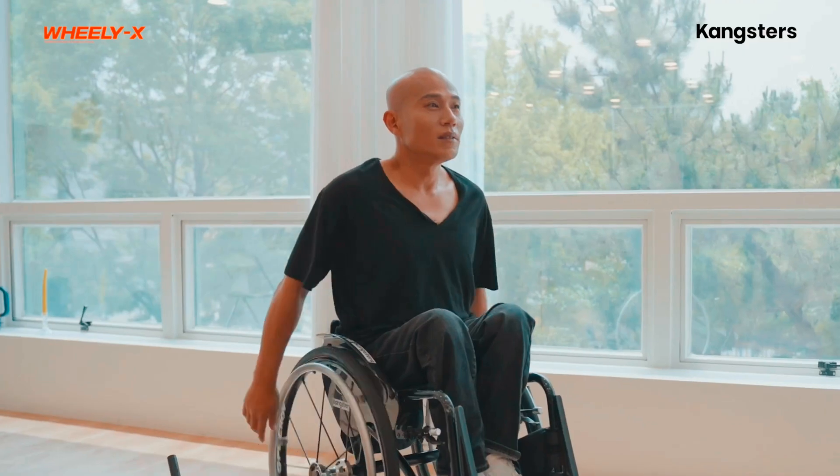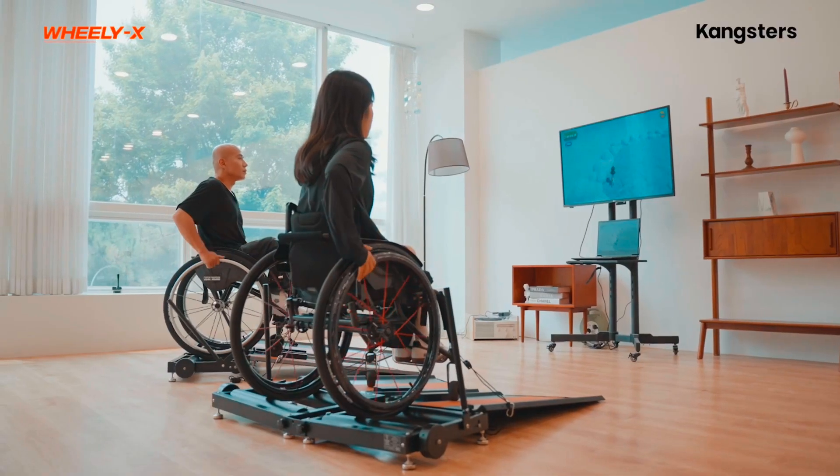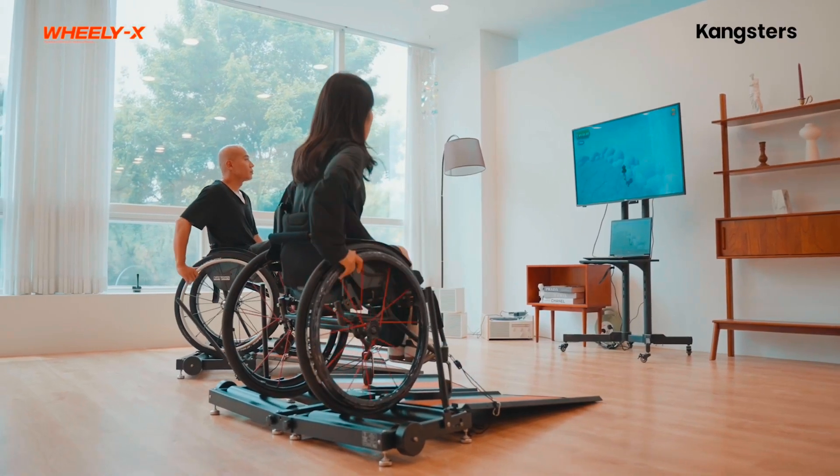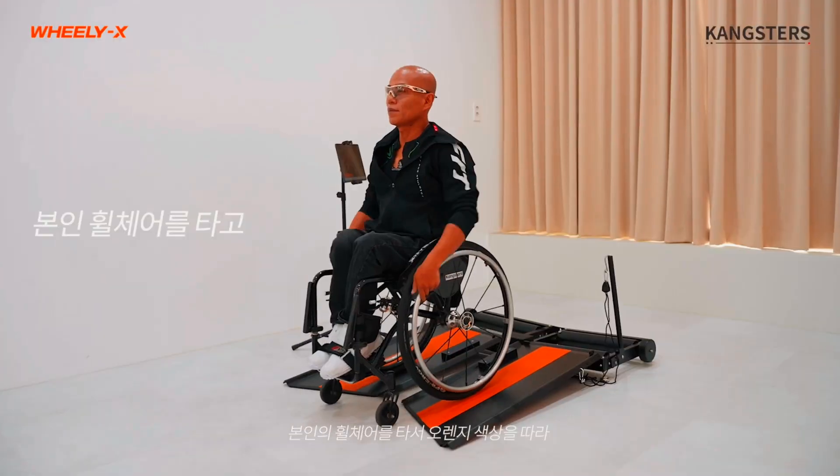Manufactured by Korean company Kangsters, the Wheelie X consists of two sets of steel rollers and two aluminum ramps leading up to said rollers. All four components get linked together so they form two roller-ramp combos, joined side by side.